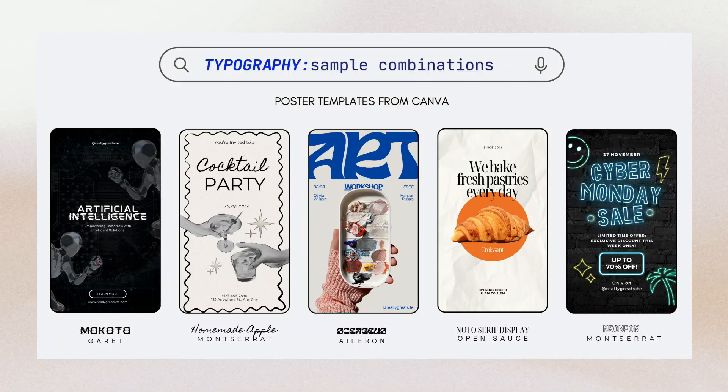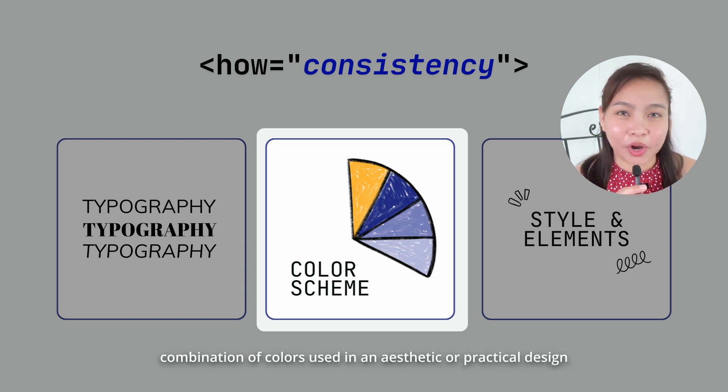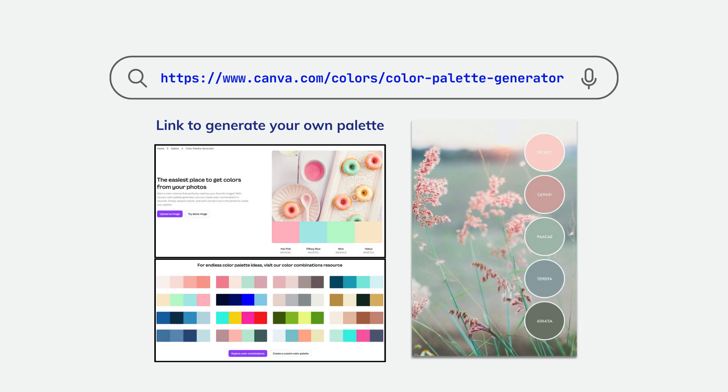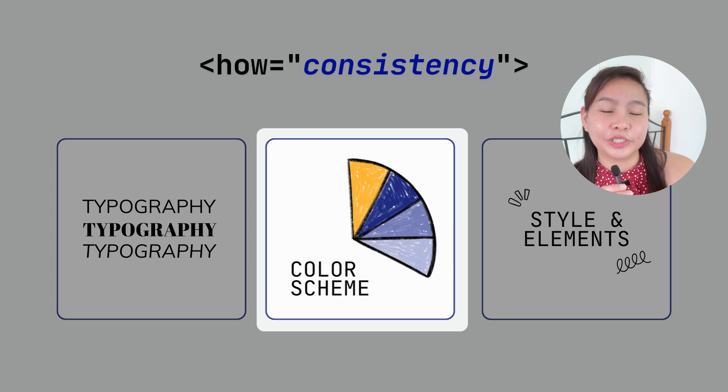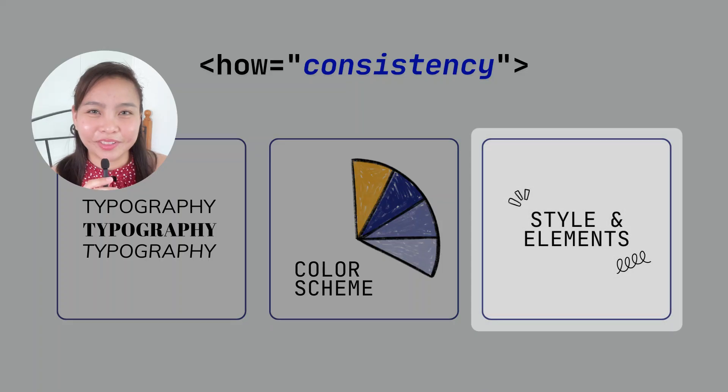For the color scheme: a color scheme is a combination of colors used in a design. I really love this — if you go to canva.com/colors/color-palette-generator, you can generate your own color palette. You just upload a photo and it generates four colors based on that image. I'll share my screen so you can follow the step by step.